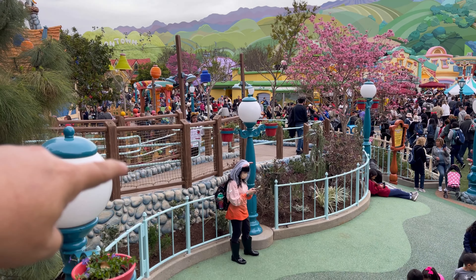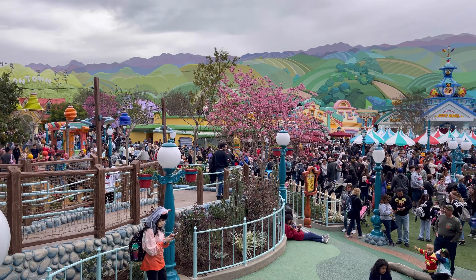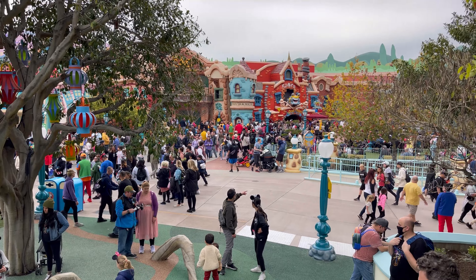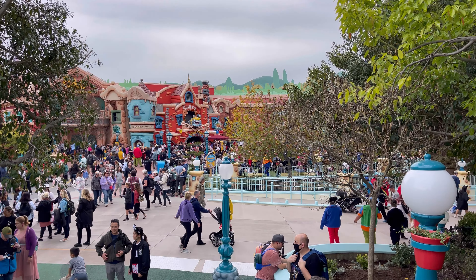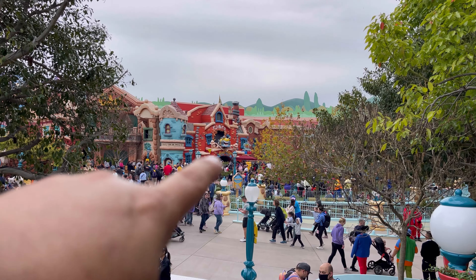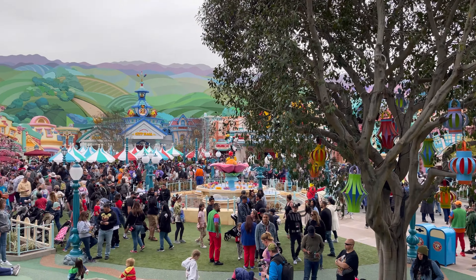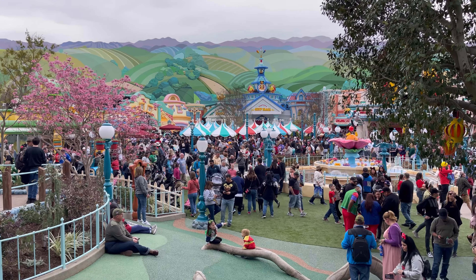I walked up this ramp right here alongside the jungle gym and Goofy's house, and you can walk up here and just see the pandemonium going on at opening day. You can see Goofy over there. Opening day of Toontown is just crazy, and you can see Roger Rabbit's ride is also open. Wow — this is the busiest you're going to see this place for a while.